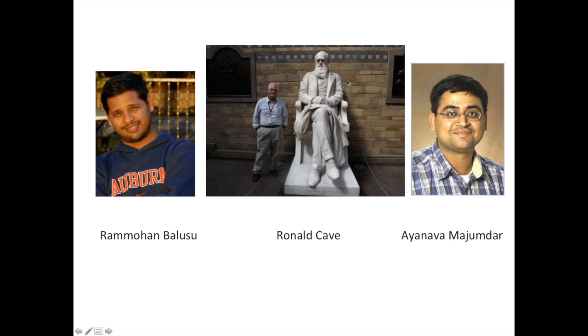We have Ramohan Rao Belusu and Iyanava Majumdar of Auburn University and Ronald Cave of the University of Florida. Dr. Ramohan Belusu will be speaking after the introduction given by Iyanava Majumdar. Ramohan Belusu is a research fellow at Auburn University and he works on ecologically based pest management tactics in fruit and vegetable crops. He has been working on yellow margin leaf beetle in organic crucifer production since 2006.